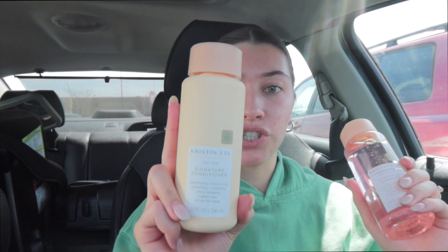This time I got the deep clean clarifying shampoo because I have a really dry scalp and my dandruff can get really bad and patchy on my scalp to where I can literally pick it — so disgusting. I wanted to get a nice deep clarifying shampoo. And then I also got a signature conditioner.